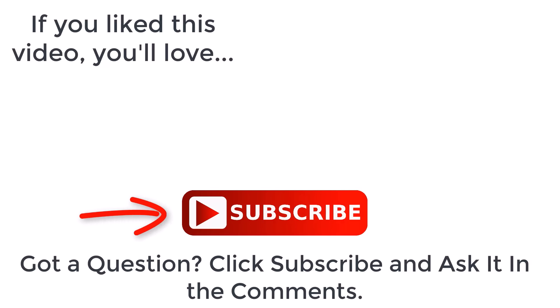Don't forget to tap that subscribe button and click the bell notification.